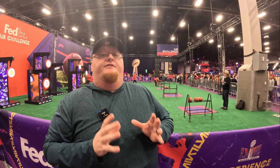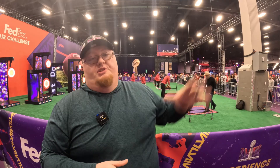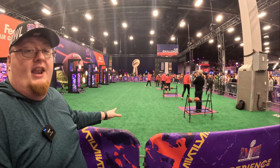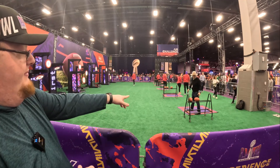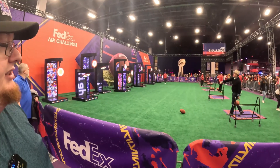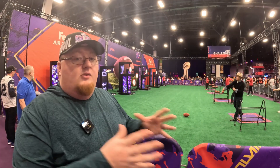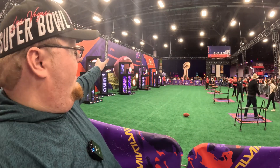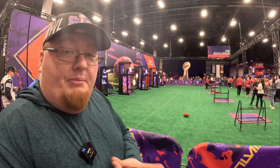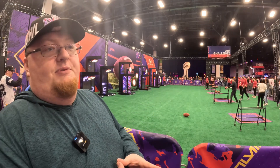There are so many different interactive things to do here. We showed you pickleball and cornhole, but over here is the FedEx Air Challenge. You stand back on your marker and have to throw down the field trying to hit three different targets. It's a fun, unique challenge that adults or kids can try. Not only did FedEx sponsor the Lombardi Trophy, they're also sponsoring this fun Air Challenge at the NFL Experience.